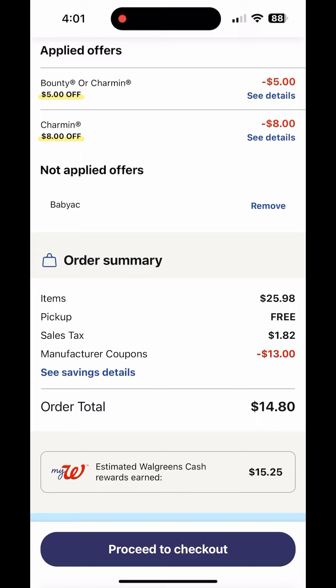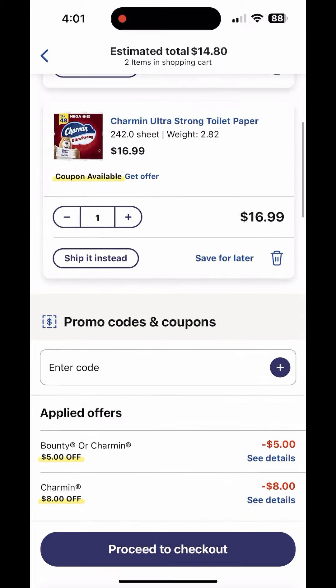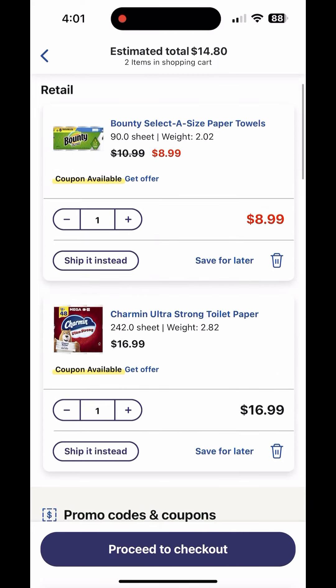You cannot use Walgreens cash in this transaction. Also, this is only valid as a curbside order because the P&G products promotion is online only. If you do it in-store, you will not receive the $5 Walgreens cash, so you need to order online and pick up in store.